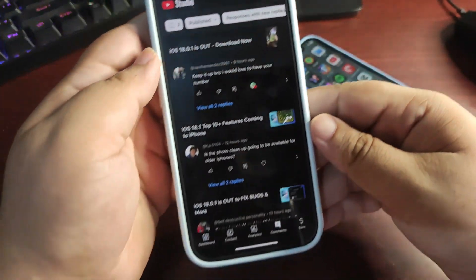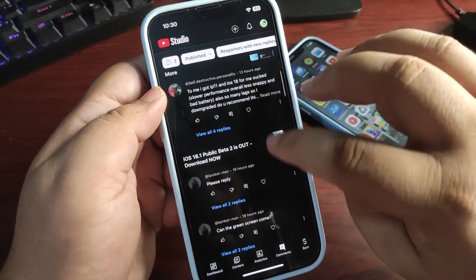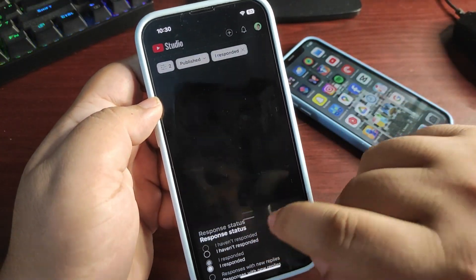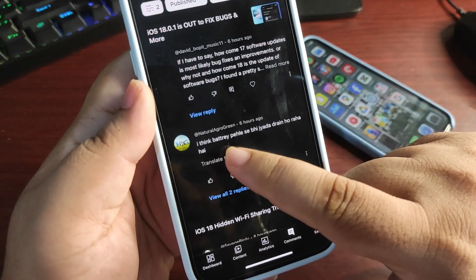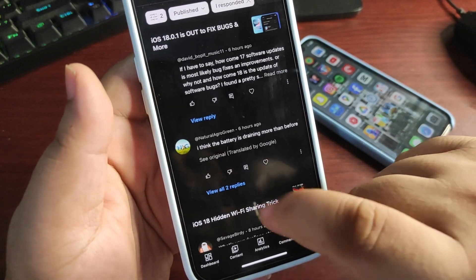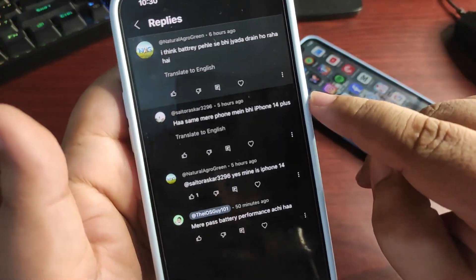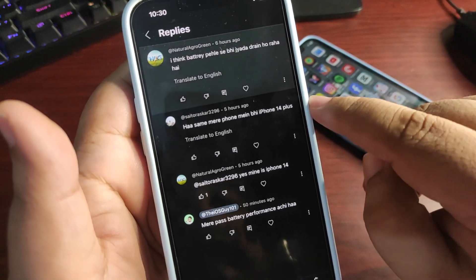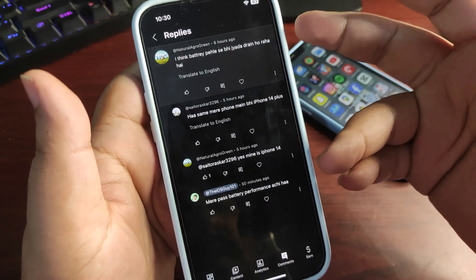Now let's look at your comments. One comment mentions battery drain — it seems some people are still experiencing issues, especially on iPhone 14 Plus, which is seeing battery draining problems. For me it's fine, and it may just take a couple of days to stabilize. Hope for the best.